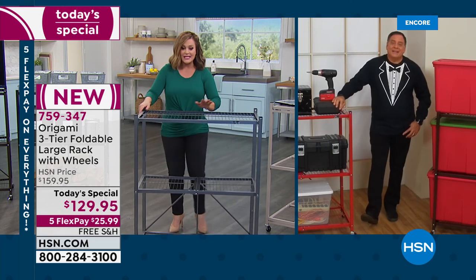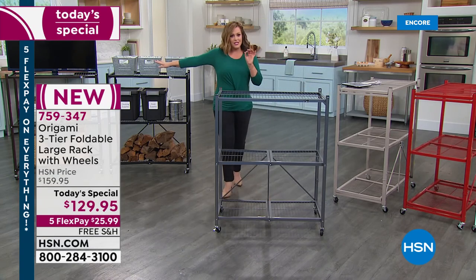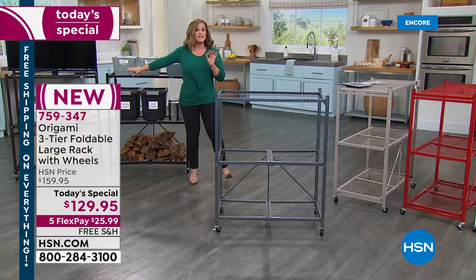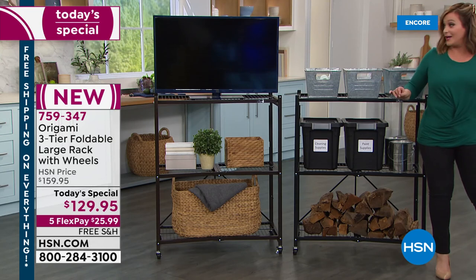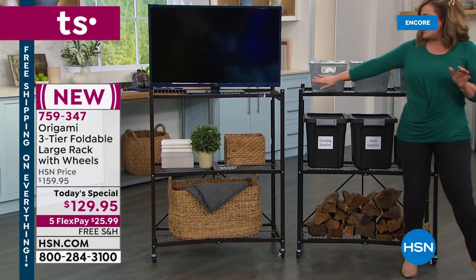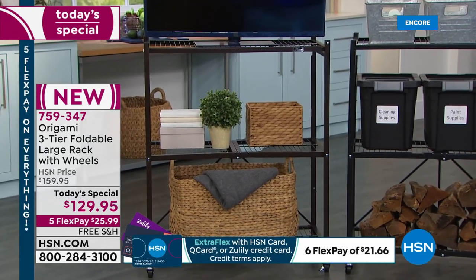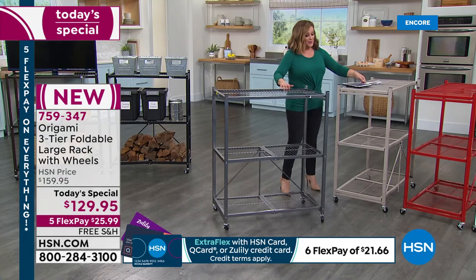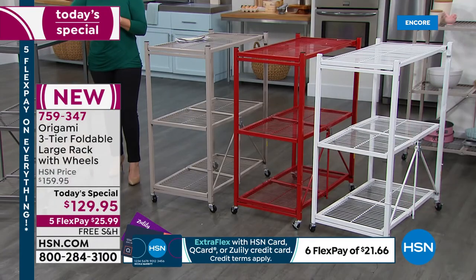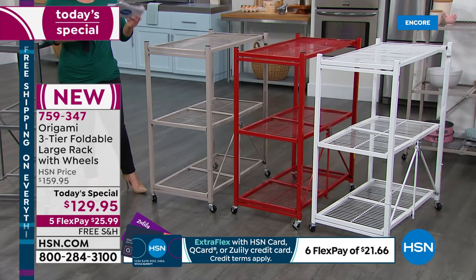Colors again quickly: pewter, very popular. Vintage bronze — a lot of people use it as furniture, pop a TV on it, make it a bookshelf. We also have black. The number one most popular right now is that brand new, gorgeous, soft muted taupe. We also have red and white. Item number 759-347.